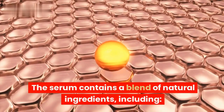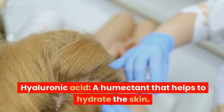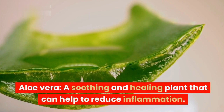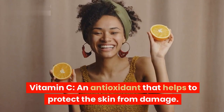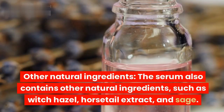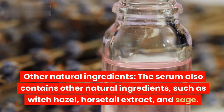The serum contains a blend of natural ingredients, including hyaluronic acid — a humectant that helps to hydrate the skin — aloe vera, a soothing and healing plant that can help to reduce inflammation, and vitamin C, an antioxidant that helps to protect the skin from damage. The serum also contains other natural ingredients such as witch hazel, horsetail extract, and sage.